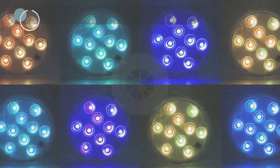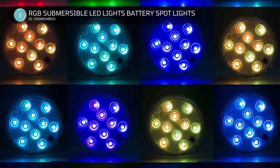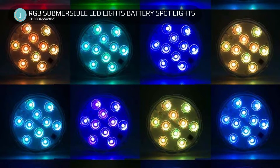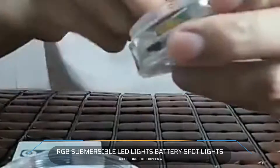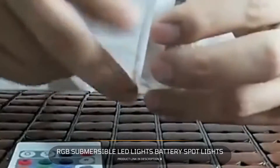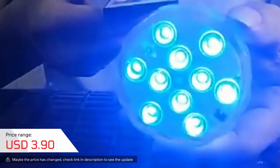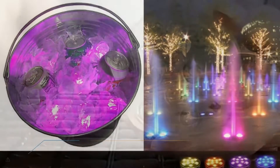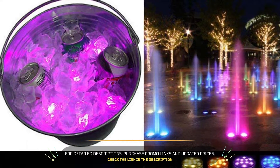1. RGB Submersible LED Lights Battery Spotlights. It's easy to replace the batteries of this device — just use 3 AAA batteries. The device has 10 bright LED lights built in, which can change colors in 4 dynamic modes and stay in 16 different colors in static modes. The LED lights are made of high-quality double waterproof materials, so they can be submerged without any worries.